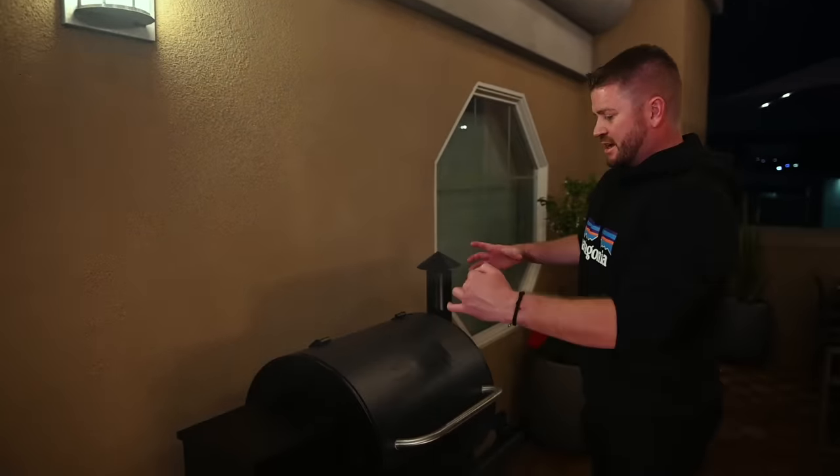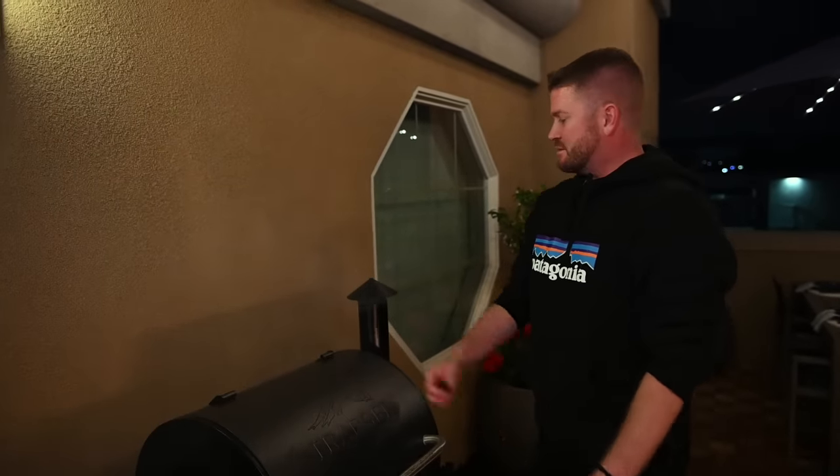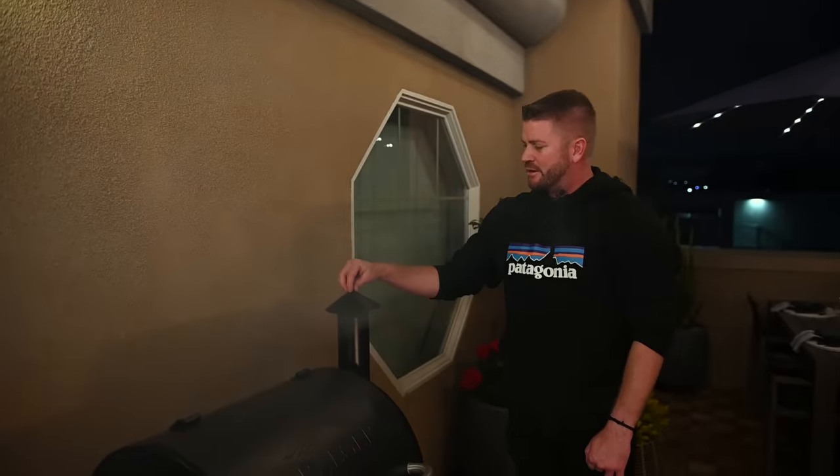This is a smoker — it's not a traditional gas barbecue. It has wood pellets that are augered into an electronic device that heats up those wood pellets and smokes — like a little choo-choo train happening right here.